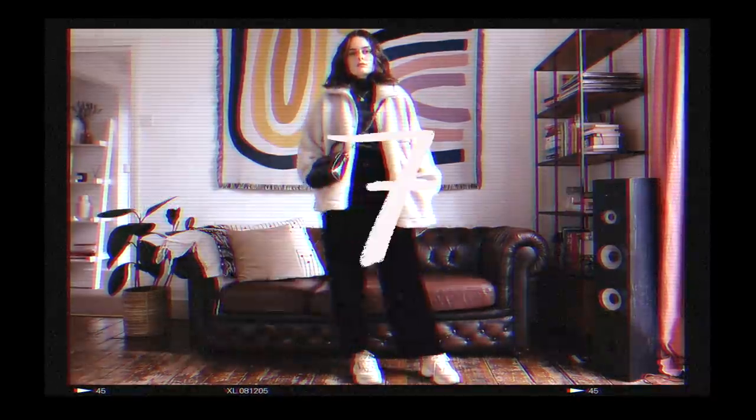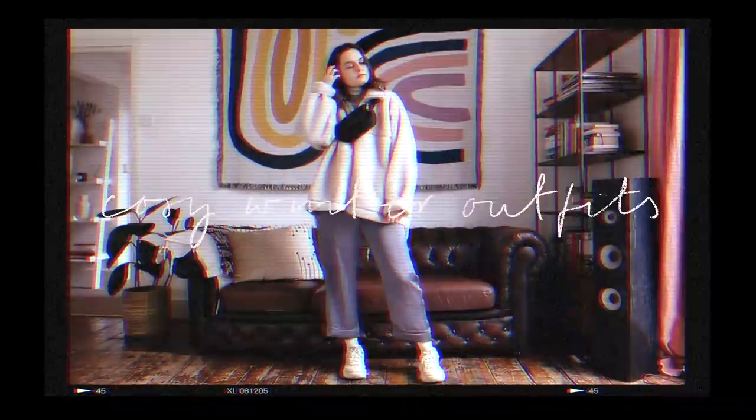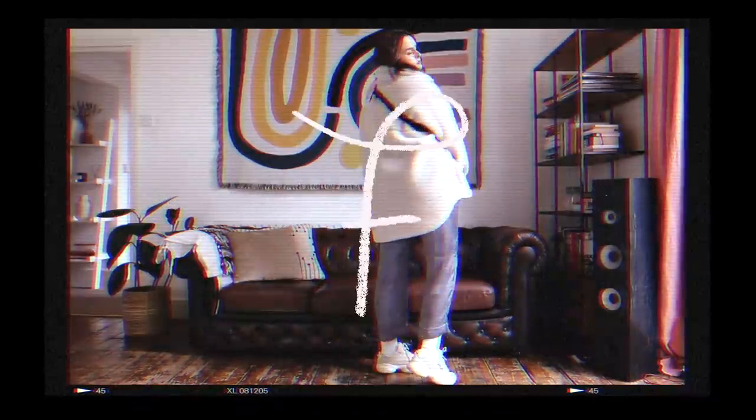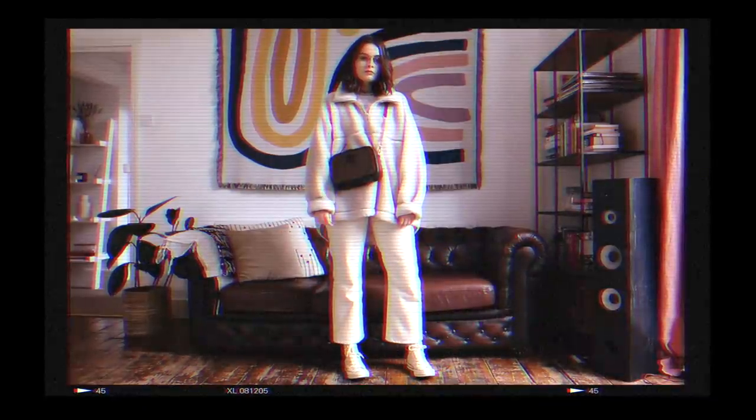I thought today I would try a video that's a little bit out of my comfort zone and style some cozy winter outfits and show you kind of what I've been wearing on repeat this winter. Let me know if you enjoy it.